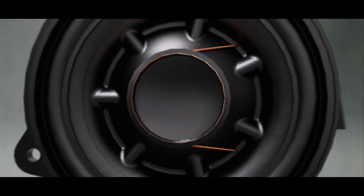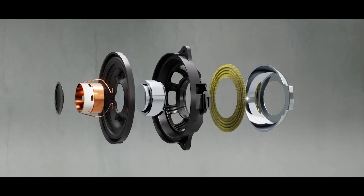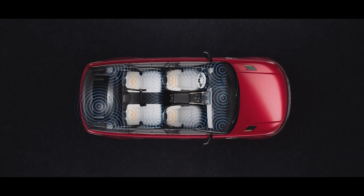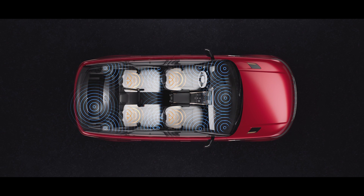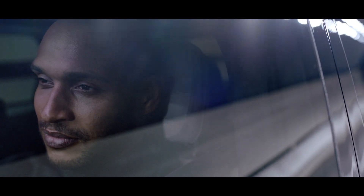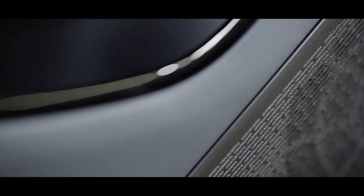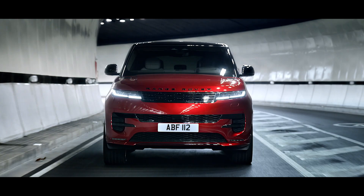The option of the powerful Meridian Signature Sound System delivers high fidelity music playback using up to 29 speakers, including a subwoofer and 1430 watts of amplifier power, to create a personal sound environment for each of the four main cabin occupants. Acoustic laminated glass and next generation active noise cancellation technology filters out unwanted noise, leaving you to focus on enjoying the journey.